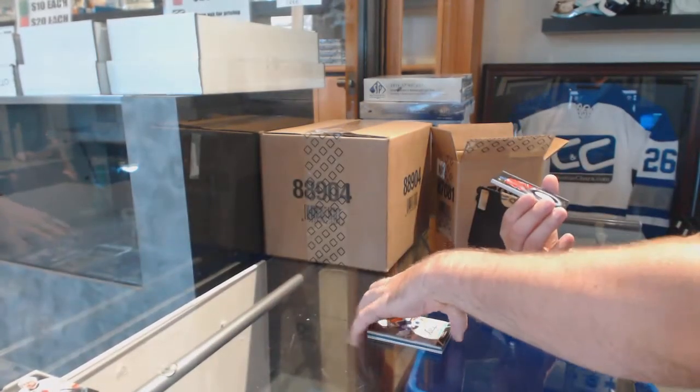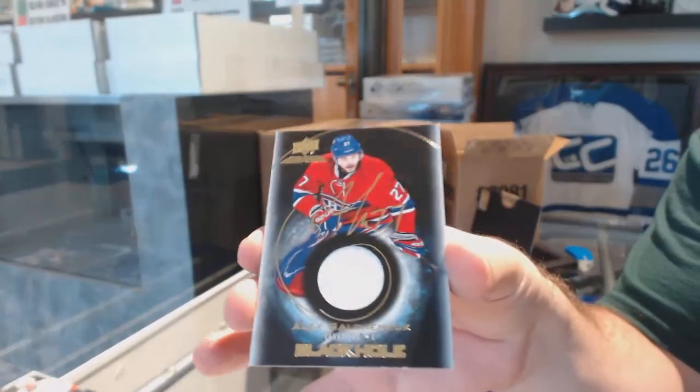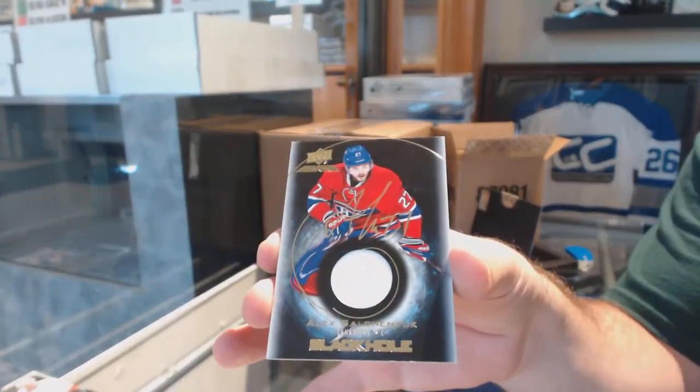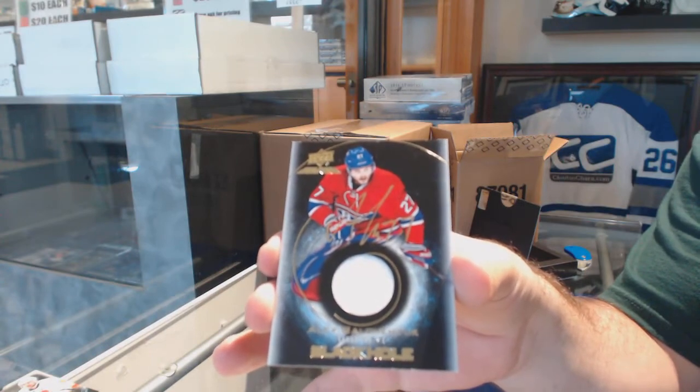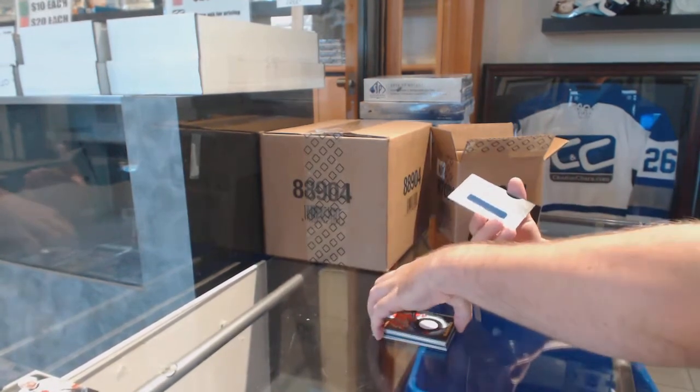For the Habs, Black Hole Jersey Auto, Alex Galchenyuk. Black Hole Jersey Auto. And for the Oilers, Trademarks.